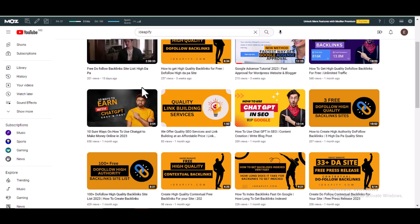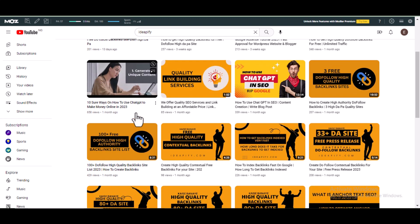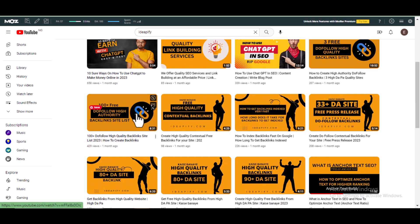If this is your first time watching my videos, I make videos on backlinks just like the one you are watching right now, blogging tips, and how to make money online. So subscribe to the channel to get notifications whenever I make new videos.